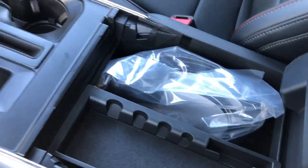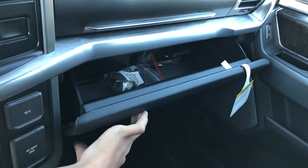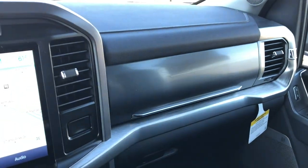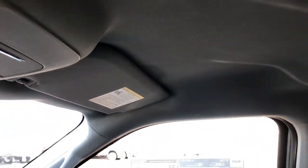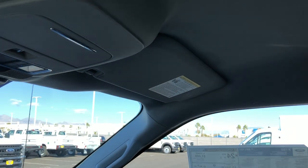Opening up the center console, you have a lot of room with a light in there. There's a light in the other side too, and plenty of room. You also have a 12-volt and a home outlet — really cool. Looking up top, you get a tan or grayish headliner because this is the chrome appearance package, not the sport appearance package. The sport package would give you a black headliner.